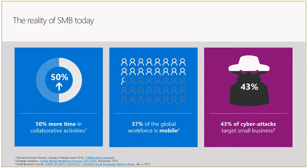Some interesting facts posted from the Microsoft Inspire event: all businesses are becoming more collaborative, more mobile — people working remotely from home — and there are a lot more cyber attacks going on, with companies attacking small businesses. That is quite important, because 60 percent of small businesses that experience a breach go out of business six months later.